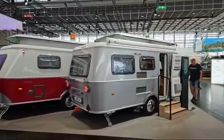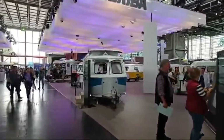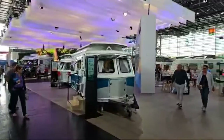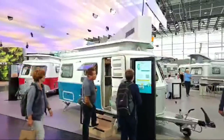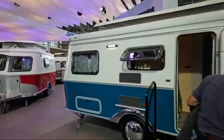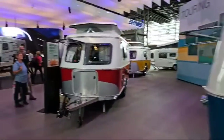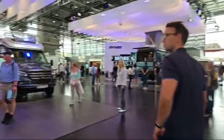Here we have some Eriba caravans. I think Eriba was the first company acquired by Hymer. These caravans look like something out of the 1960s, and you need the pop-top open if you're not really short. I like the retro colour schemes on them.